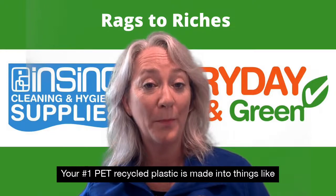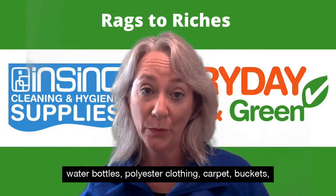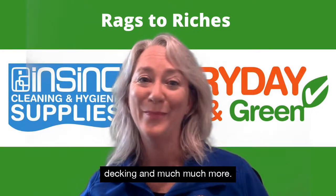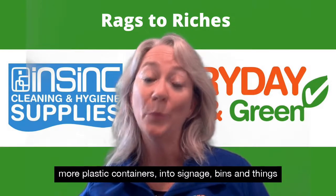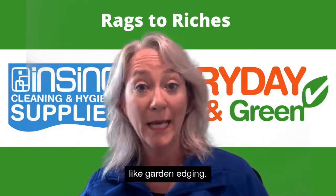Your number one PET recycled plastic is made into things like water bottles, polyester clothing, carpet, buckets, decking and much more. Number two, made from things like milk bottles, is reused into more plastic containers, into signage, bins and things like garden edging.